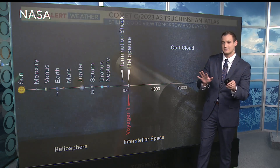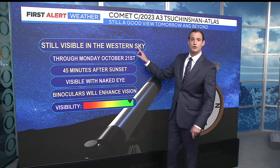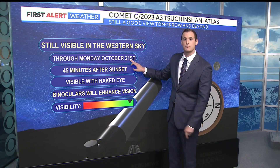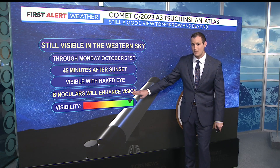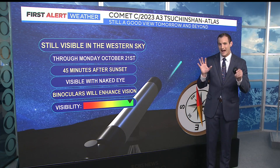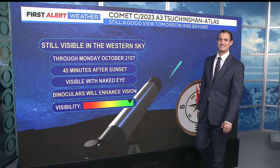You still have some time left if you haven't been able to observe the comet just yet. It's visible in the western sky through October 21st — that date is for the naked eye, 45 minutes after sunset. With binoculars or a small telescope, you'll be able to see it until October 24th. So get out and take advantage — look west-southwest. It's a sight to be seen.